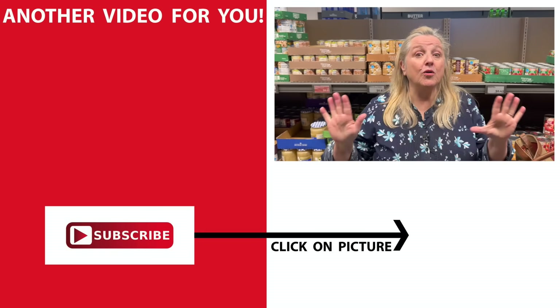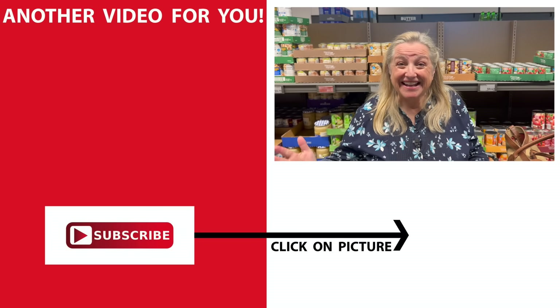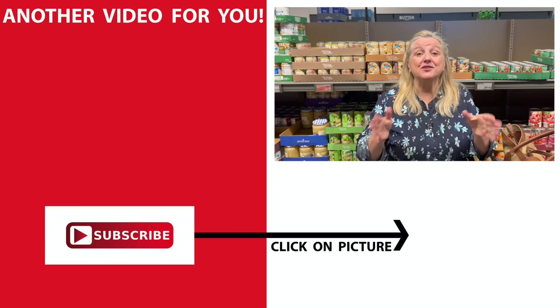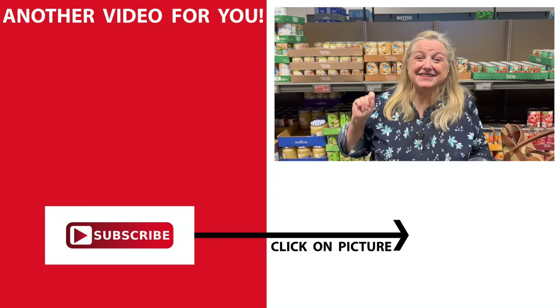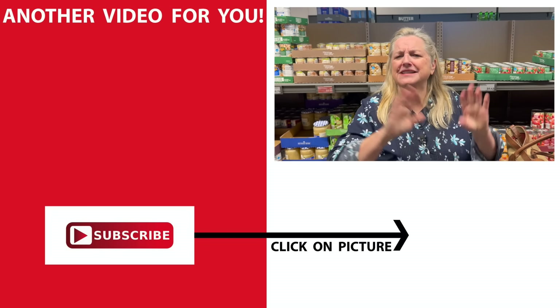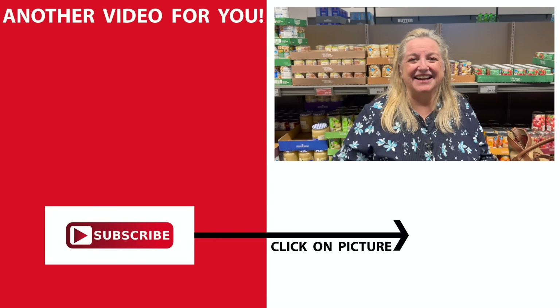If you'd like to see more Aldi hauls covering non-perishable items for both your working pantry and prepper pantry, as well as hauls from stores like Costco, be sure to click on that video. I'll see you over there in my Texas Hill Country kitchen. Love and God bless.